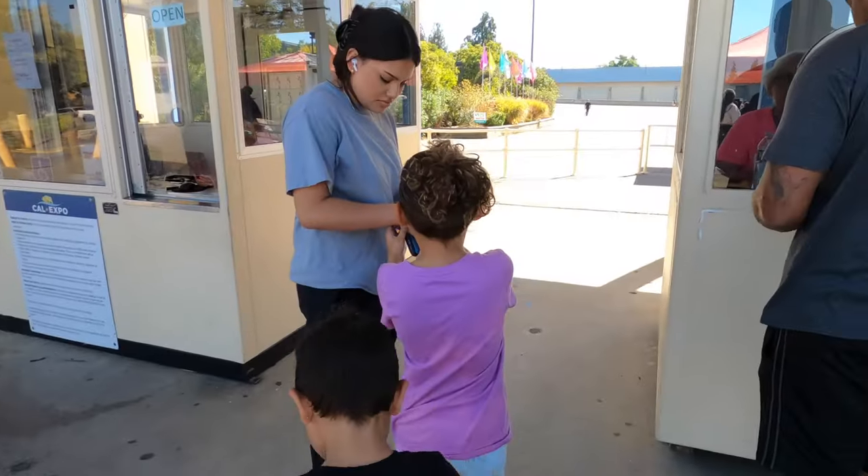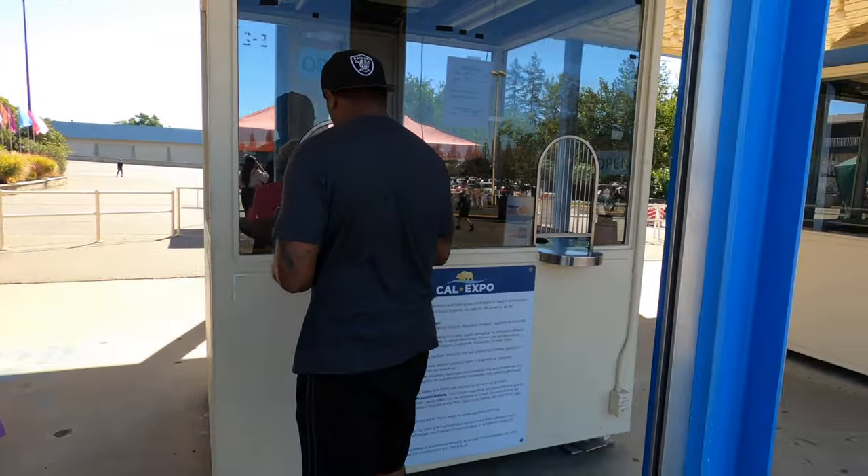Hey guys, we are headed into my second reptile show ever. The first one I went to was back in July and I had so much fun. This is a completely different one — I don't know what to expect and I'm super excited. This time I brought more of my family with me.